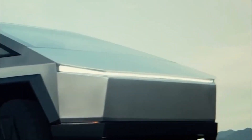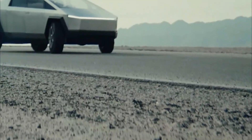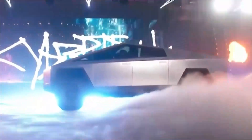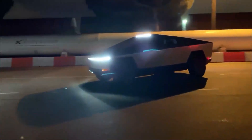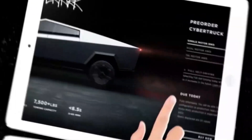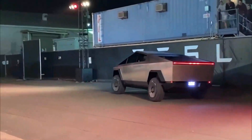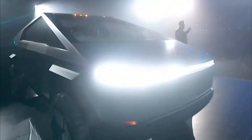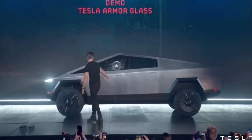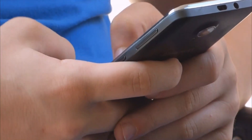Still wondering how the Tesla Cybertruck packs so much power and why it looks the way it does? You're not alone. This all-electric heavyweight vehicle lured attention and sparked controversy when it launched in 2019, as the entire world marveled at another of Elon Musk's groundbreaking inventions. In this video, we'll take a glance at Tesla's Cybertruck from every angle possible — is it really worth the hype, why has production been delayed, and when can customers expect delivery of their orders?